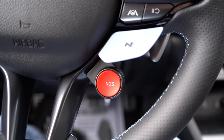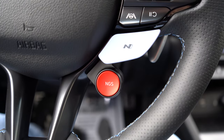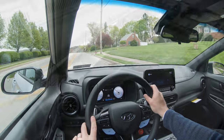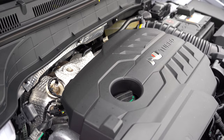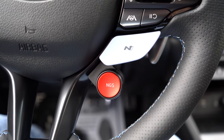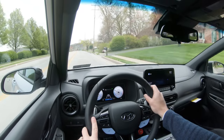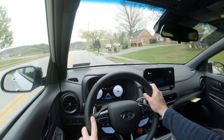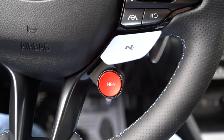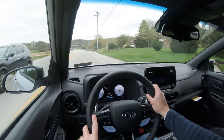The 276 horsepower is actually 286, because there's a bright red button labeled NGS on the steering wheel. It kind of simulates nitrous — it adds an extra 10 horsepower when you press it for approximately 20 seconds, and then it goes away. So whenever you want an extra 10 horsepower — perhaps at the drag strip — you have that ability. I think that's a super awesome feature.